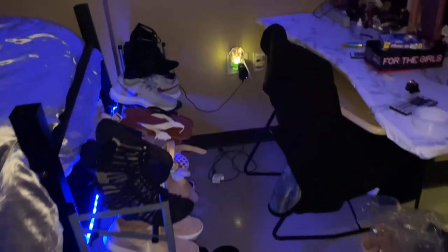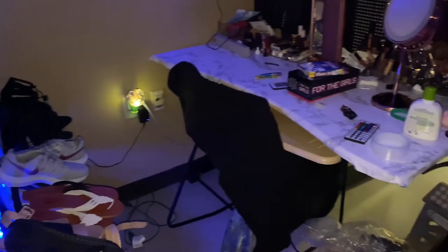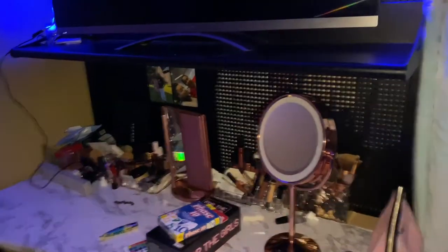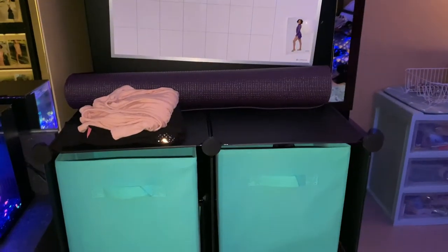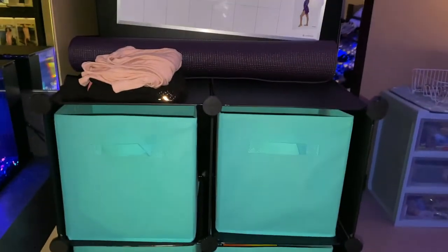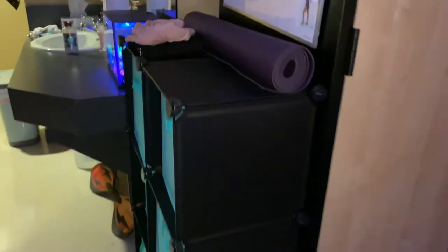I've got my ottoman right there and my two rugs on the floor. Over here I have my shoe rack, my makeup dresser, and I've got my TV. I also added this cute divider in my room, and that's it!